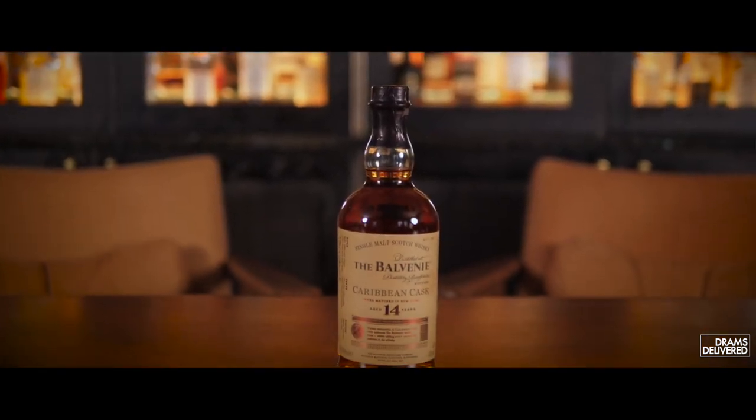Predominantly Balvenie was used for blending, but in 1973 they actually released their first single malt and it got quite a cult status quite quickly, with demand for Balvenie increasing. As a result, William Grant's built a third distillery on site called Caninvie, which is one that people don't really know anything about but it's taken on quite a lot of the blending demand, which means we can now get our hands on more Balvenie — which for me is a good thing.